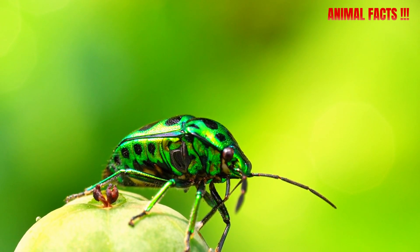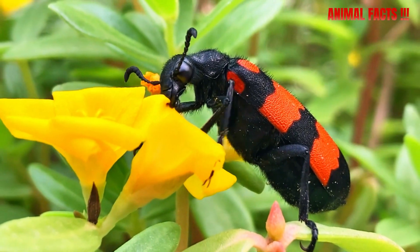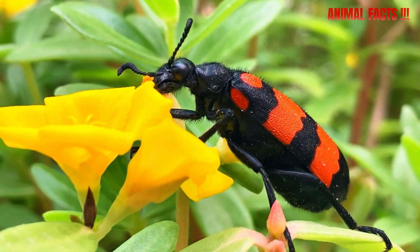So next time you see a beetle, maybe don't poke it. You could be dealing with one of nature's tiniest but deadliest tanks.